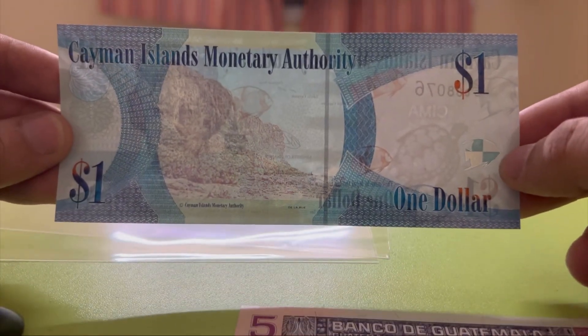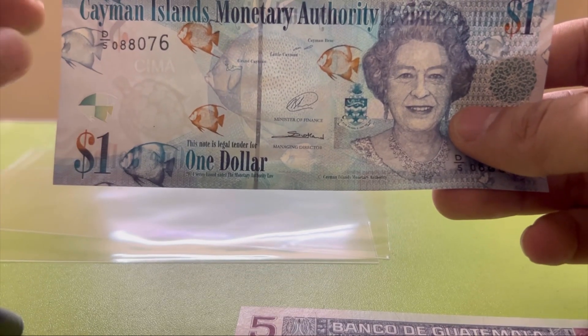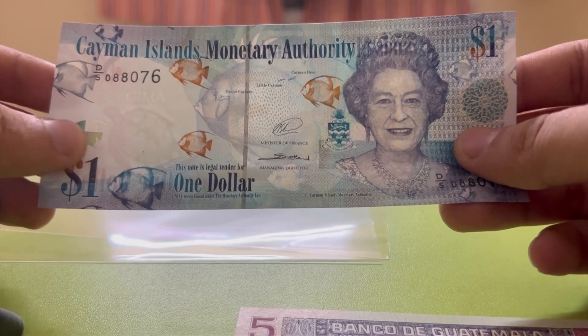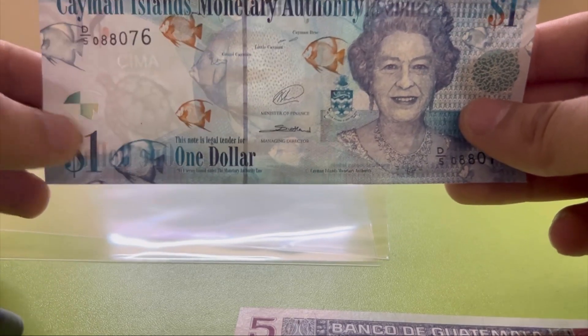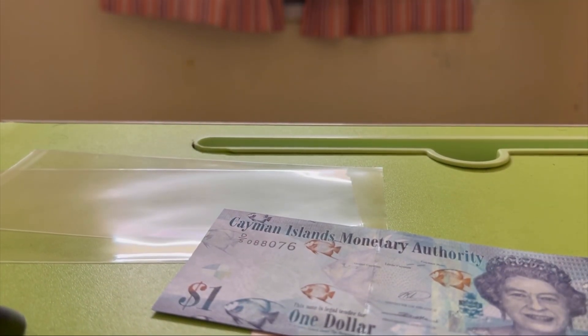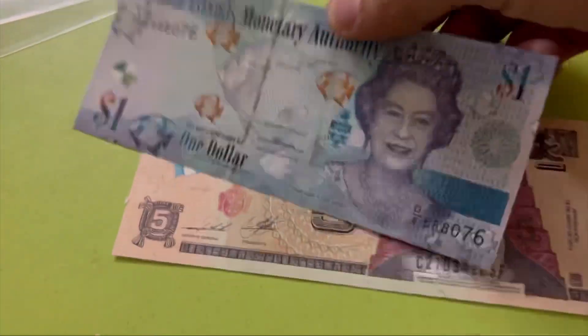This is the front side and this is the back side of the banknote. They are depicting wildlife creatures here — water animals like fish and tortoise, as you can see. Both are very beautiful banknotes.